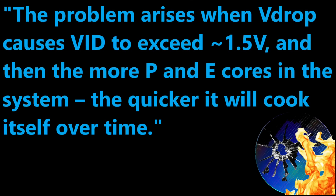The second problem is an inherent flaw in Raptor Lake. Raptor Lake doubled the E cores while still having the ring bus, P cores, and E cores all on the same rail. What I'm told is that a problem arises when the voltage drop causes VID to exceed around 1.5 volts, and then it cooks itself. The more P and E cores you have at higher voltages, the quicker that CPU is going to break — which is why you're mostly seeing the highest core count, highest-clocked models break.